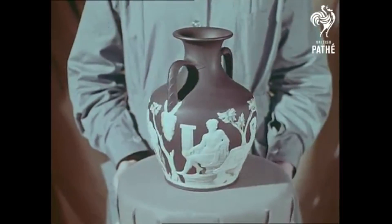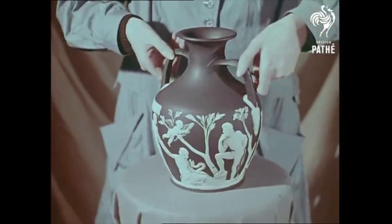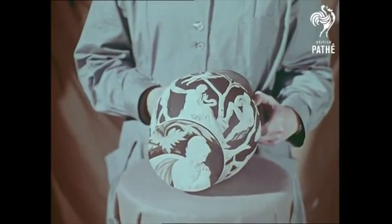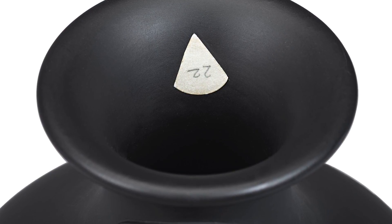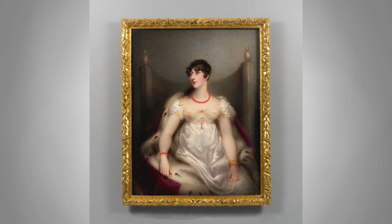Most famous of all, the Portland Vase — a replica made by Josiah Wedgwood in 1790 of the Greek vase which became famous in his day and is now in the British Museum. The present version being offered for sale, which is numbered 22, is the last known example still in private hands.